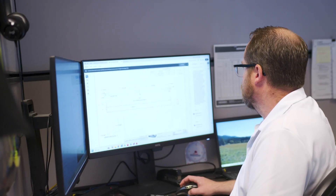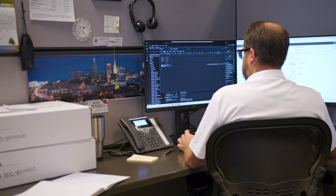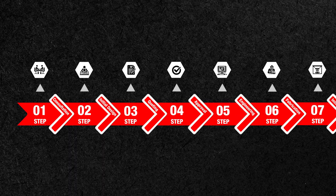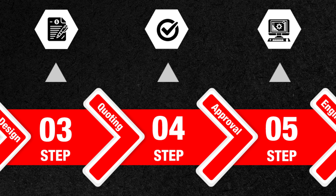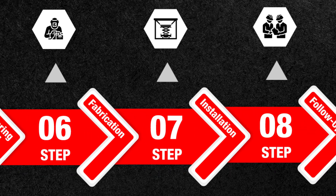My name is Corey Bradley, I'm Regional Manager of Project Management and Engineering here in the Great Lakes region. The significant milestones on a project are going to be the approval drawings, the engineering and fabrication, and installation.